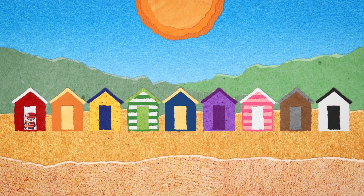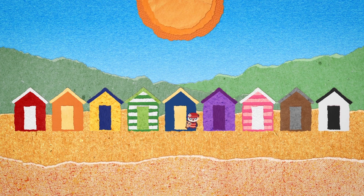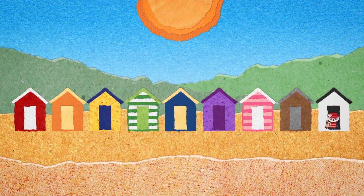Multi-coloured beach hut: red, orange, yellow, green, blue, purple, pink, brown, grey, black and white.